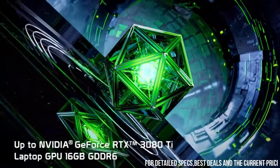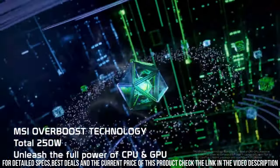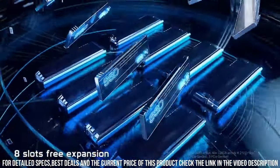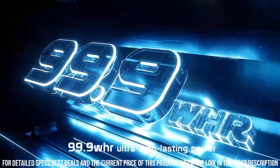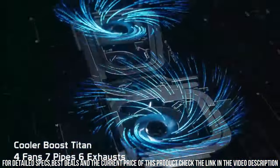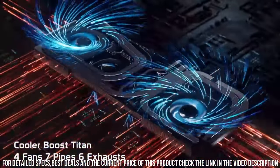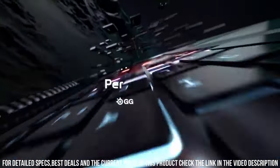With its Intel Core i9 processor and NVIDIA GeForce RTX graphics, the GT77 provides mind-blowing performance and breathtaking visuals that will immerse you in your favorite games. The 17.3-inch 4K display with a 240Hz refresh rate ensures smooth gameplay and stunning detail.